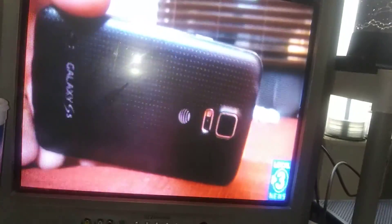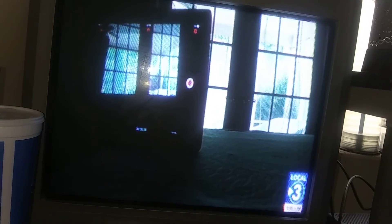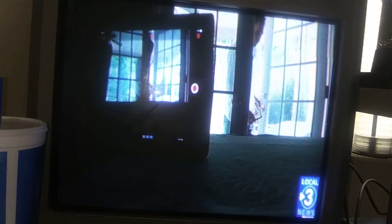Smartphones make great security cameras. Apps like Alfred turn old iPhones and Android devices into cameras that will send you a notification and pictures if triggered by motion. Make sure the phone is connected to a charger, prop it up toward a door or a window, and boom — a security camera you didn't know you had.